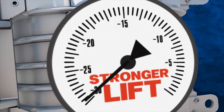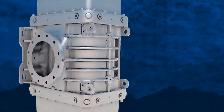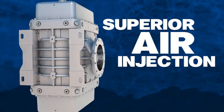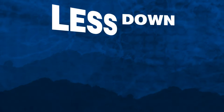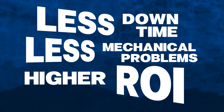The higher vacuum provides stronger lift, so you can complete your toughest jobs in less time. Plus, Yvonne Vacuum Truck Blowers have superior air injection, allowing them to run cooler and more efficiently at any speed, even at heavier duty cycles. That means less downtime, less potential for mechanical problems, and a much higher return on investment.